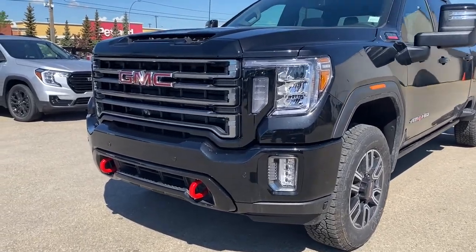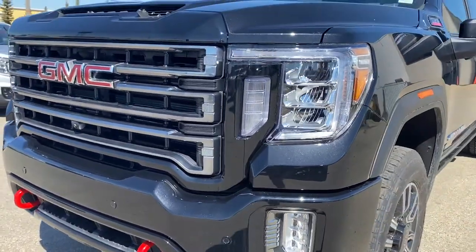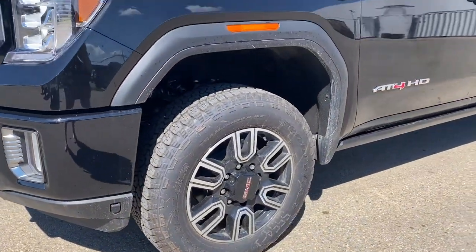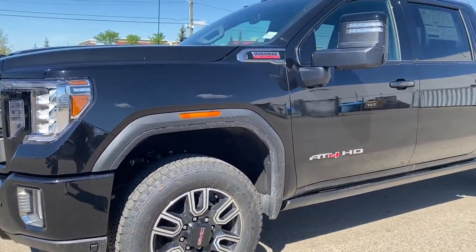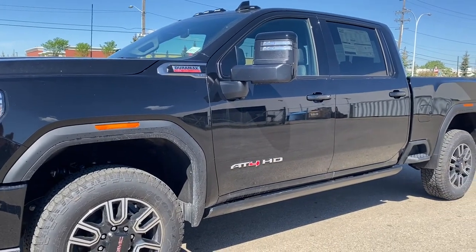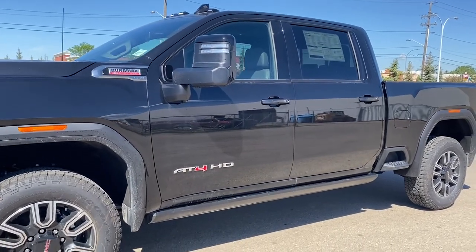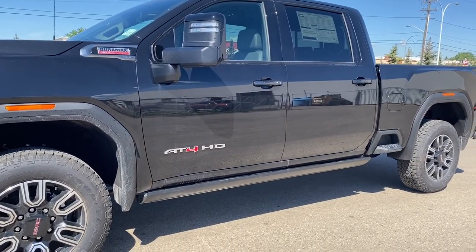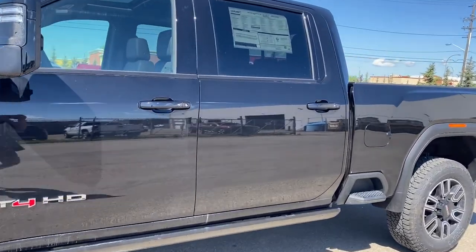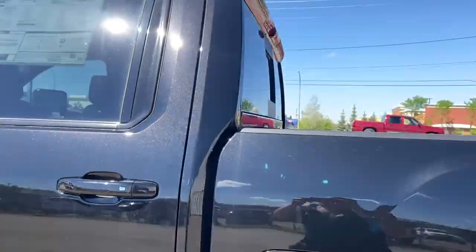At the front of the Sierra, we have red tow hooks, signature C-shaped headlamps, fog lights, 20-inch aluminum wheels, and a 6.6-liter Duramax diesel engine under the hood. The side mirrors have side blind zone alert as well as the integrated turn signal indicator, rear tinted windows, power retractable assist steps with perimeter lighting, remote start, keyless access, the box side step, and rear window slider.